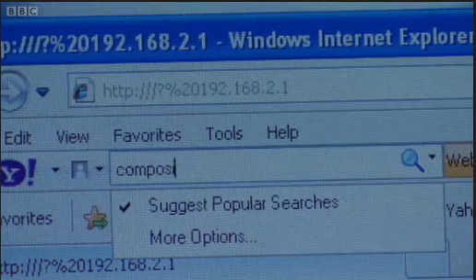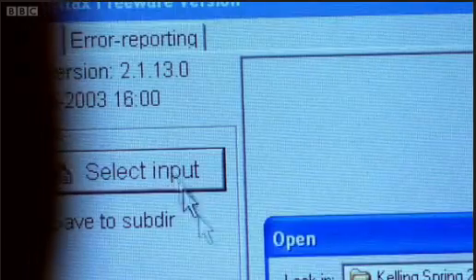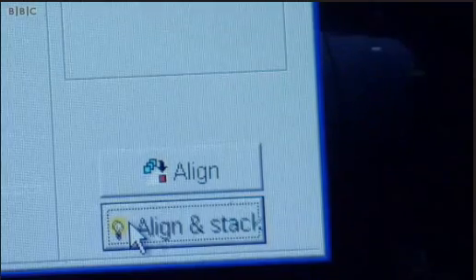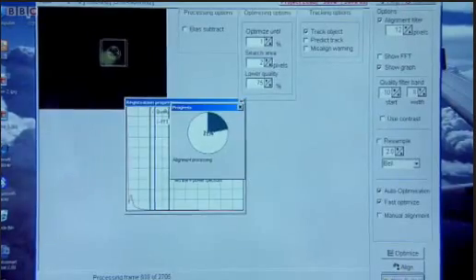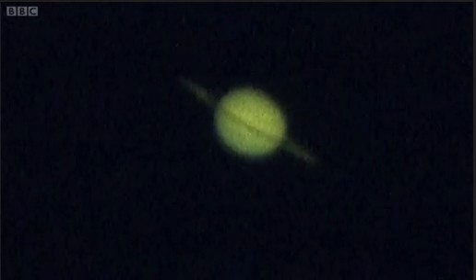Back inside in the warm, we take the video from the webcam and load it onto the computer to turn it into a picture. Search for 'composite imaging' on the internet to find free software that will load the video. Use the automatic 'align and stack' function, which takes all the individual frames, overlaps them perfectly, and effectively cancels out the turbulent effects of the atmosphere.